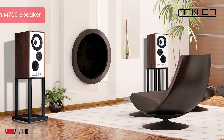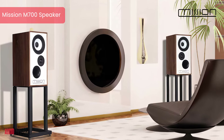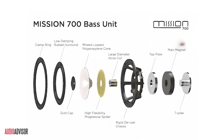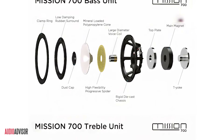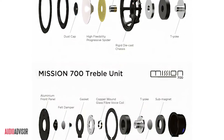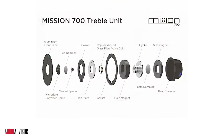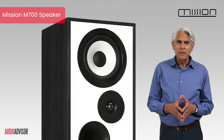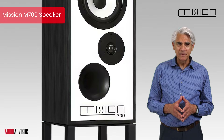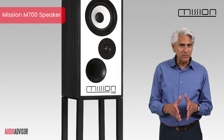Enter the Mission M700 — a speaker that looks eerily familiar, yet holds secrets of the future. But what makes it special? At its heart, we find our first clue: a 6.5-inch polypropylene bass mid-range driver paired with a 1.25-inch soft dome tweeter. Notice something unusual? The drivers are inverted — the woofer is on the top and the tweeter is on the bottom.